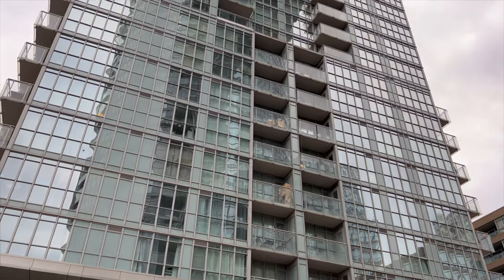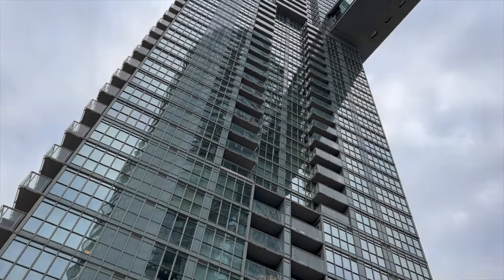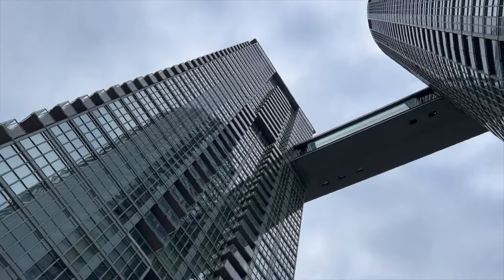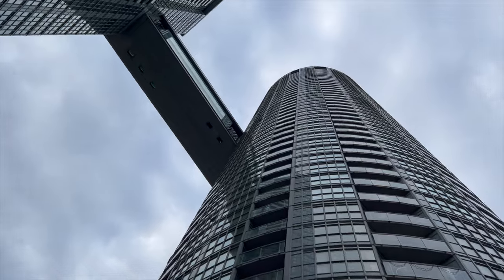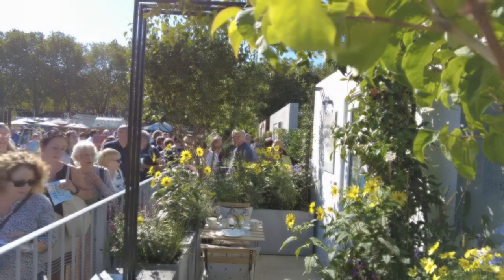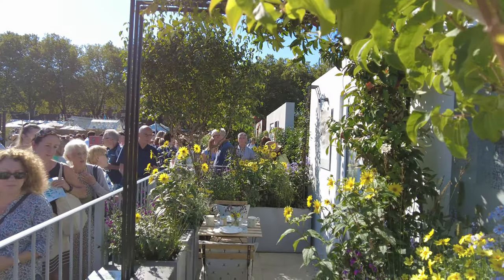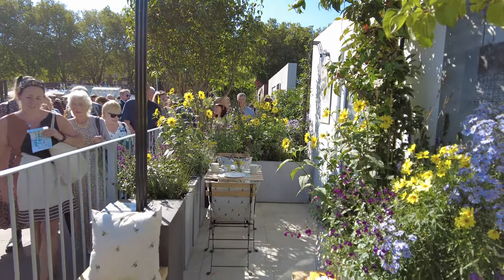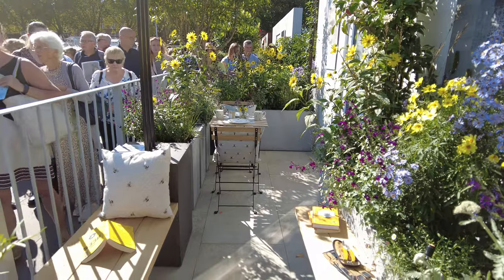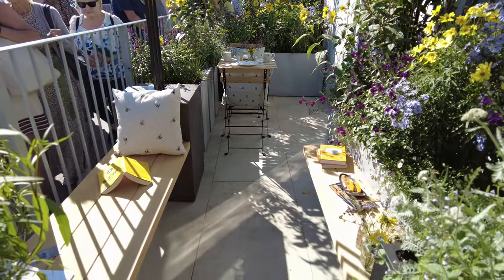A garden may seem like a fantasy to the urban dweller, but as more and more high-rise buildings are designed with balconies built into every unit, perhaps the idea is not so far-fetched after all. The Landform Garden by designer Nicola Hale for the RHS Balcony Gardens category, measuring only two meters by five meters, is a great example of how much can be achieved in a small space.